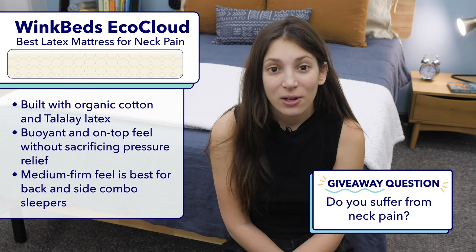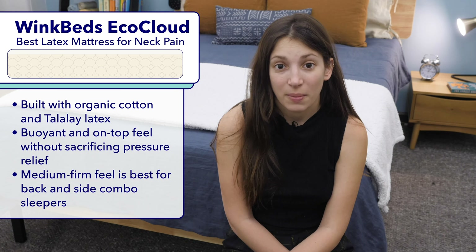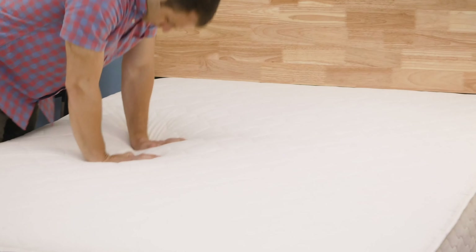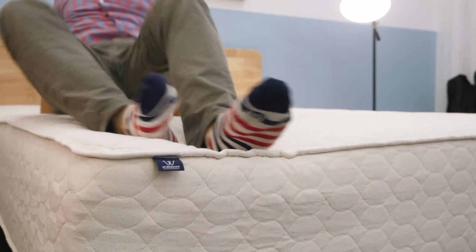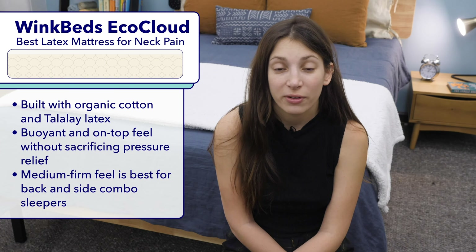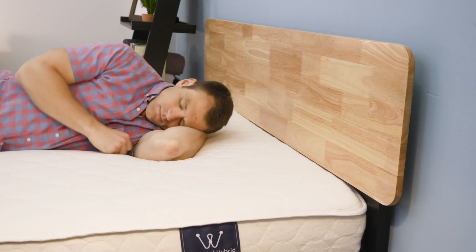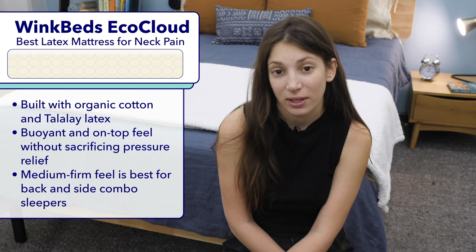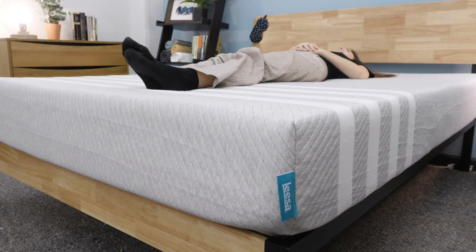If you suffer from neck pain but also want an environmentally friendly bed, then the WinkBeds EcoCloud might be the right mattress for you. The EcoCloud has an organic cotton cover and is made with all-natural Talalay latex. This latex layer has a buoyant feel and a quicker response to pressure than memory foam, but still offers nice contouring and pressure relief. So if you suffer from neck pain but don't like the sinking feeling you get with memory foam, the EcoCloud could be a great fit. It's a true medium firm mattress, and I think it's particularly great for back and side combination sleepers since latex beds are quite easy to switch positions on.